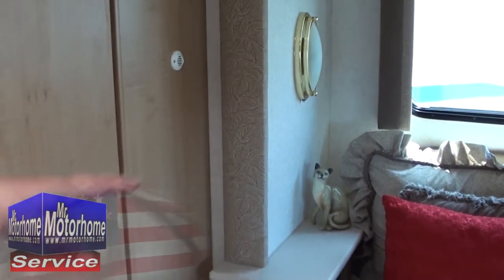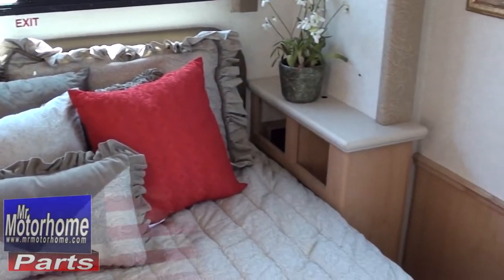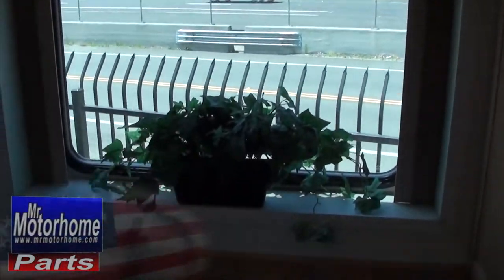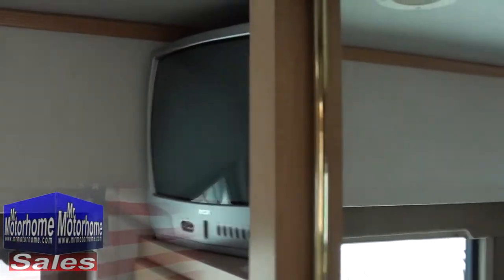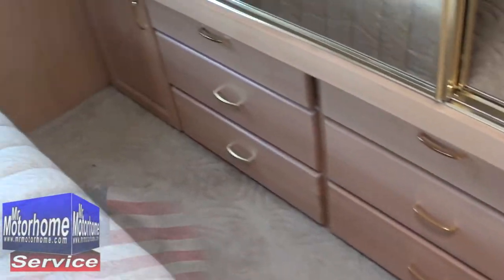You've got lots of counter space on both sides, cubbies on the side of the bed, and look at all this window area. When you're asleep you can still look out and see the ocean you're parked next to. Lots of storage space going all the way through, both underneath and above. You've got a real closet with hangers so your clothes aren't wadded up, and underneath the closet you have tons of dresser space as well.